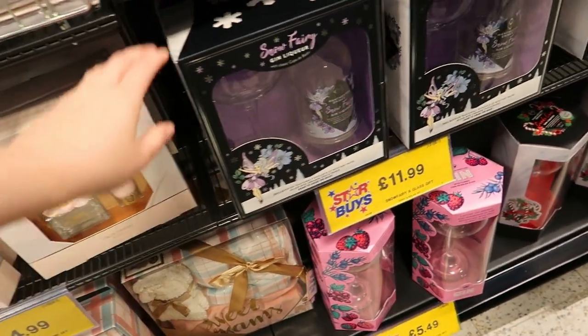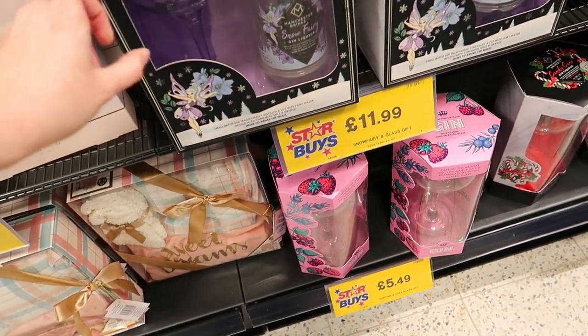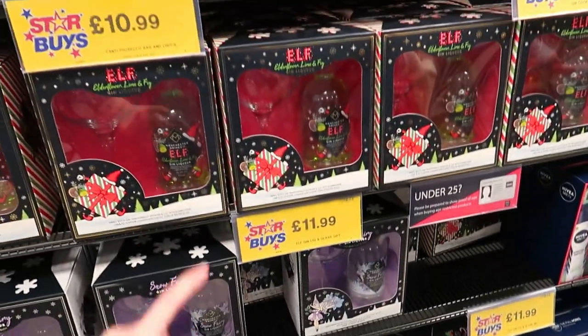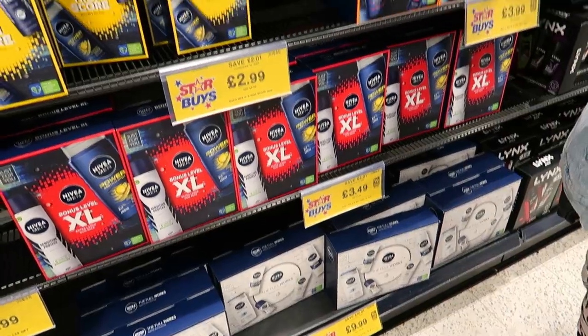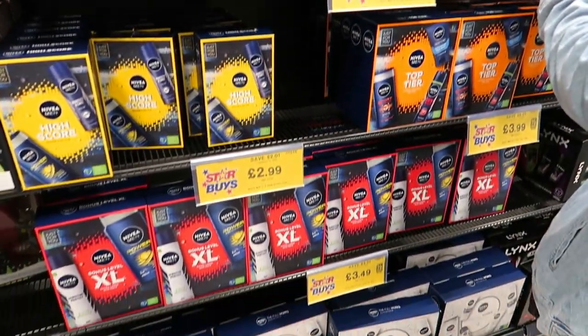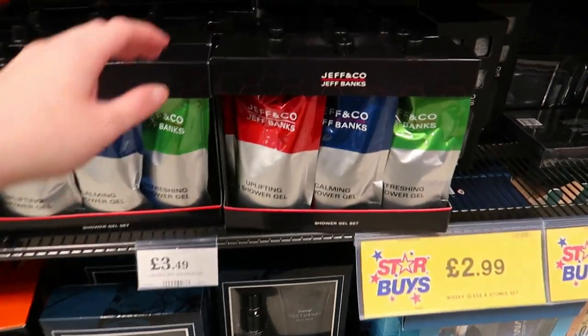There's Snow Fairy, gin liqueur — even alcoholic ones. Another gin one, candy cane ones, elf ones, Prosecco. Then all the traditional sets — Nivea, Dove, and Lynx for men with a shower gel set.